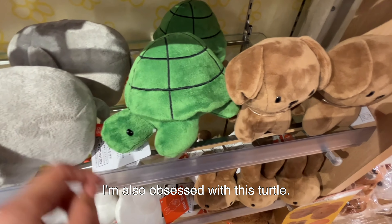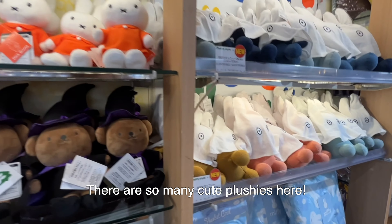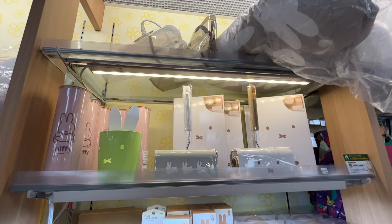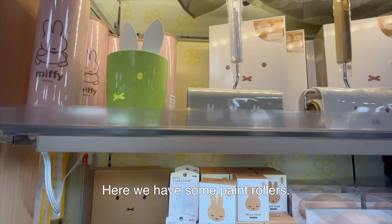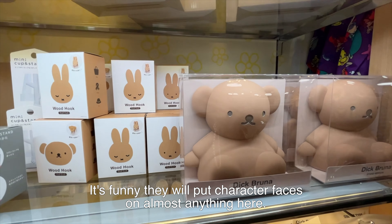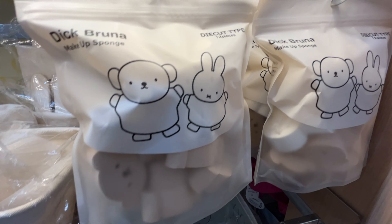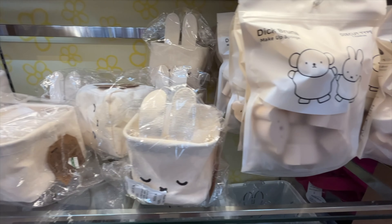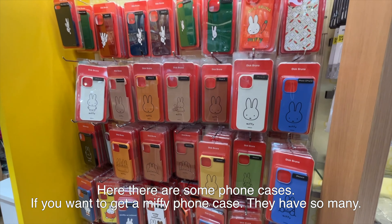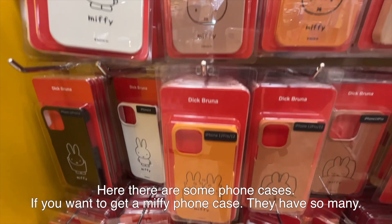I'm also obsessed with this turtle. There are so many cute plushies here and they have a nice summer section too. Here we have some paint rollers and a cup stand — it's funny, they'll put character faces on almost anything here, but it's great because it makes your home super cute.